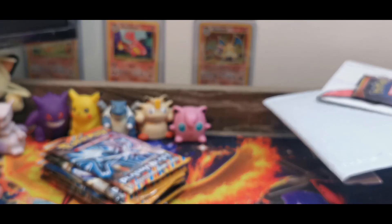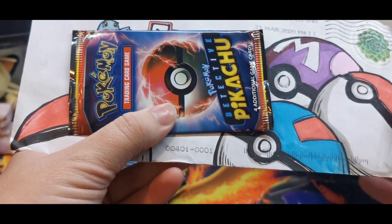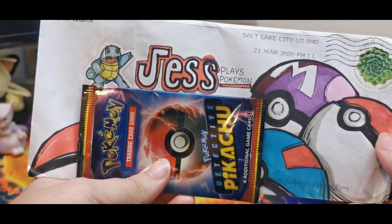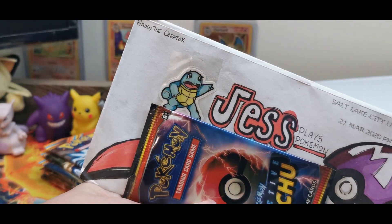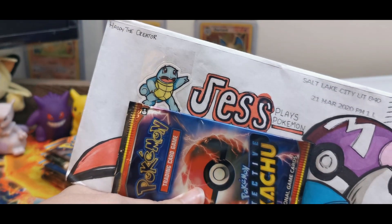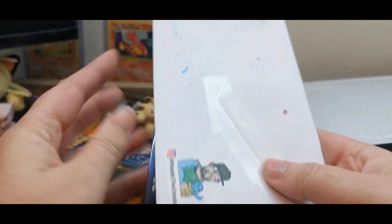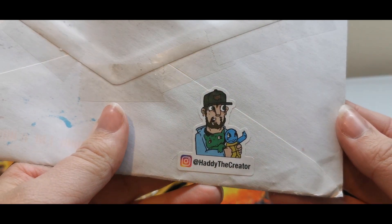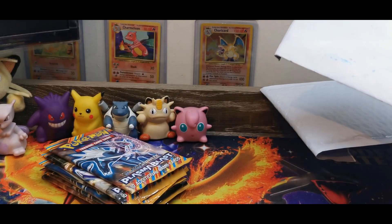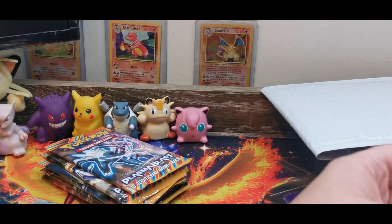I'm going to start off with this guy on top of the pile. I've got this booster pack just covering my address, but this is so cool. It is from Hattie the Creator. I don't know if you guys have heard of him before, but he does some pretty spectacular artwork as you can see. And there's his little tag on the back — Hattie the Creator on Instagram. We're going to open this one first because this arrived a few days prior and I knew there was going to be something really cool in here.